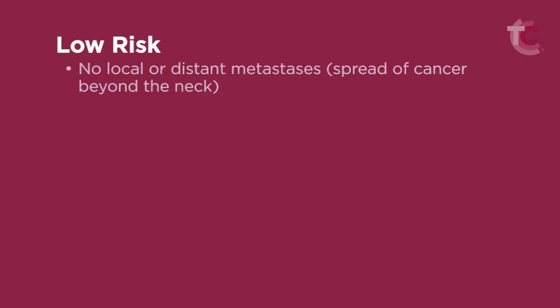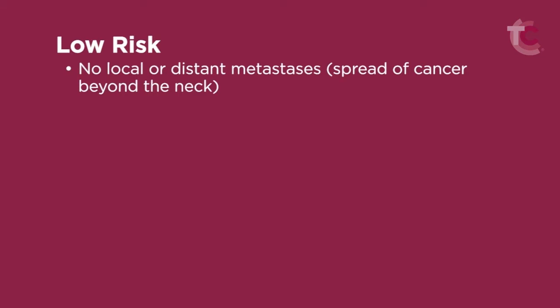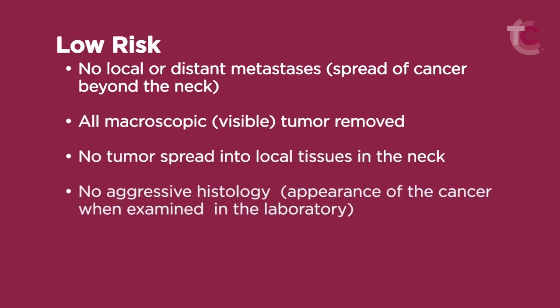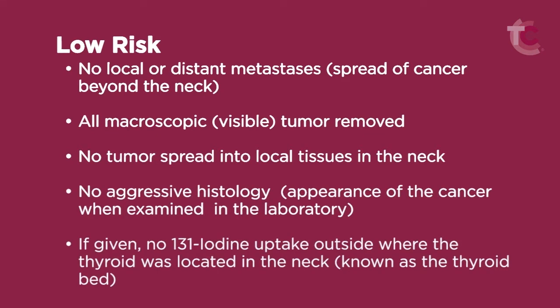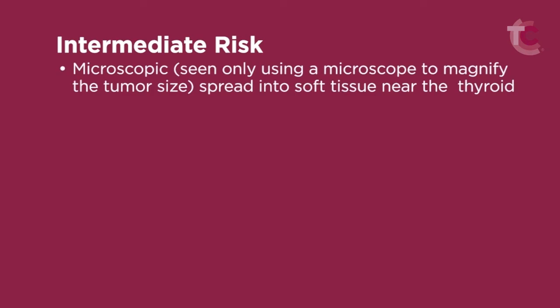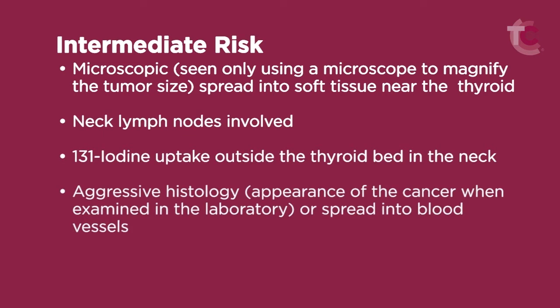The 2009 guidelines are as follows. Low risk: no local or distant metastases; all macroscopic tumor removed; no tumor spread into local tissues in the neck; no aggressive histology; and if given, no radioactive iodine uptake outside where the thyroid was located in the neck. Intermediate risk: microscopic spread into soft tissue near the thyroid; neck lymph nodes involved; radioactive iodine uptake outside the thyroid bed in the neck; aggressive histology or spread into blood vessels.